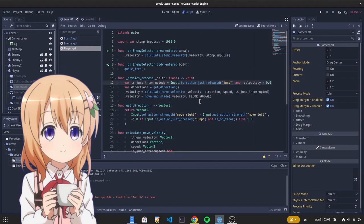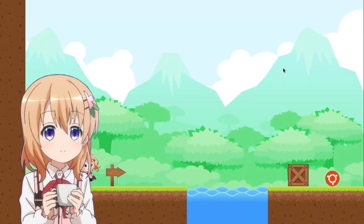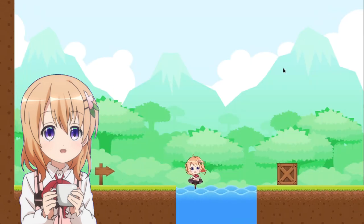Hello! First off, if you like 2D that much, here's something for you! My first Goto try ever!